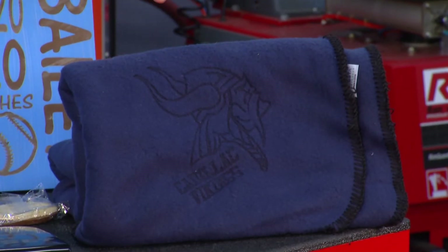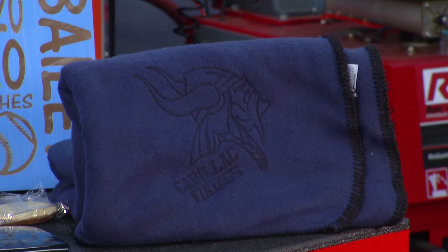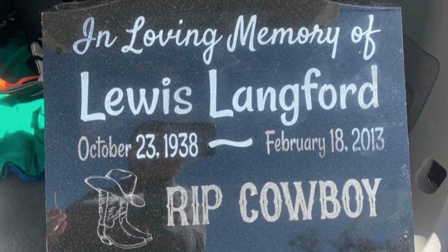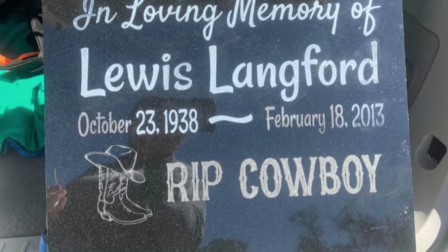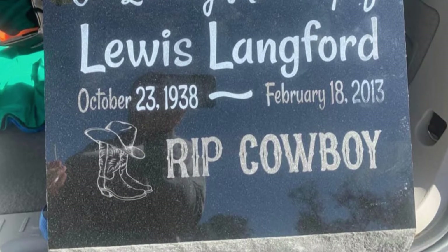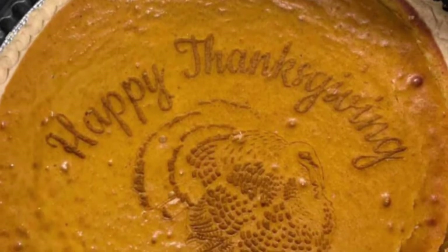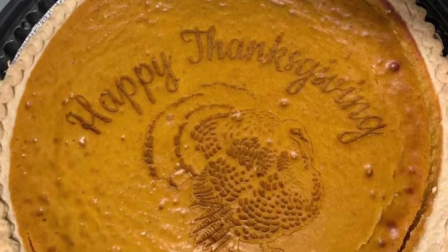What are some of the stranger things you've ever had to engrave? Well, we did this fleece blanket, which I think is very unique — fleece is a kind of unique thing to engrave on. We actually did a tombstone, which was a cool project for a military veteran, and just a big array of things. I did a pumpkin pie one time, just trying to see what I could do — I did the top of a pumpkin pie and that was pretty cool. So everything from a stone to a blanket or a pie. Absolutely.